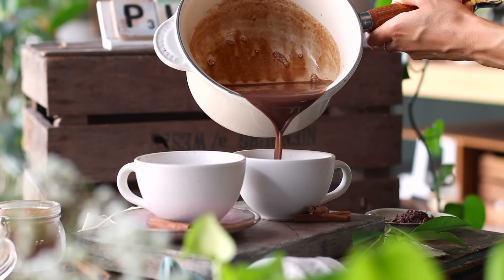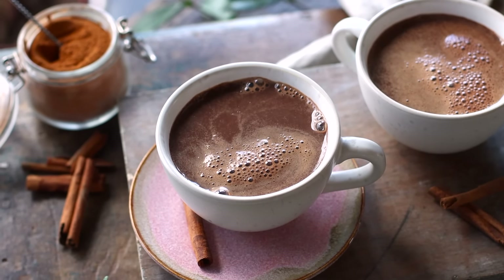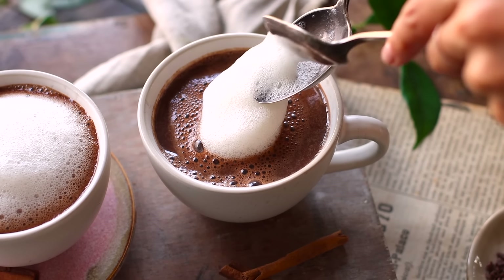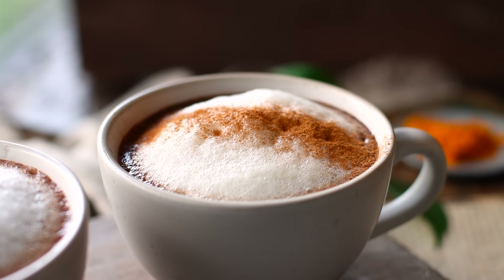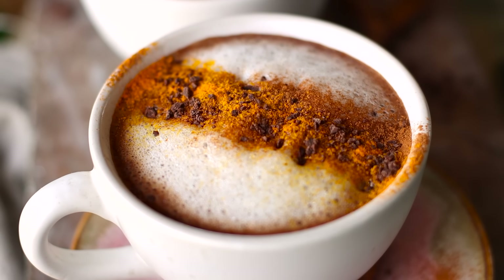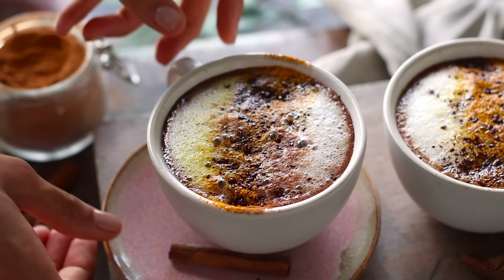When the milk is just heated through, take the saucepan off the heat and pour it into some mugs. You can top it with some milk froth if you'd like. We're also garnishing it with some ground turmeric and cinnamon, but you definitely don't have to. Now this comforting and nourishing cup of hot chocolate is ready to enjoy.